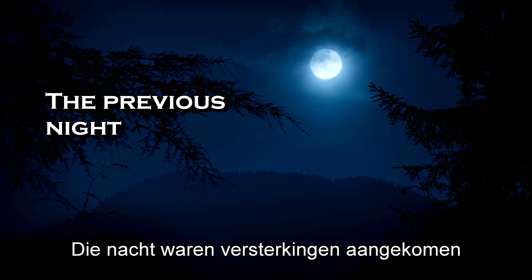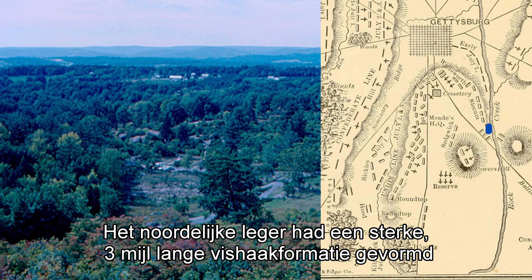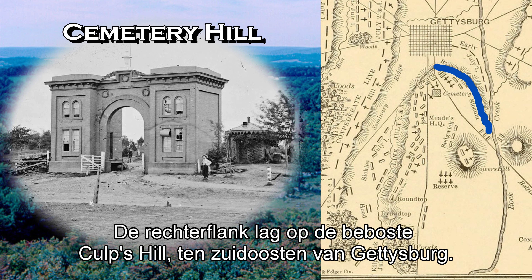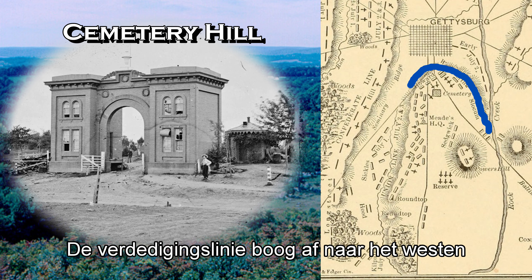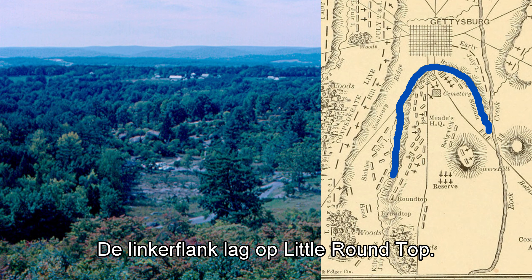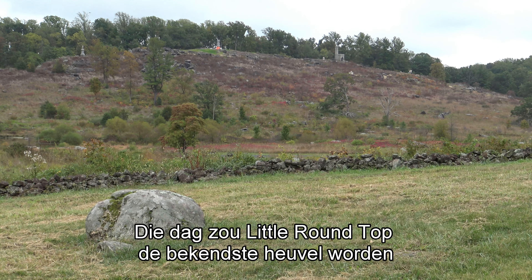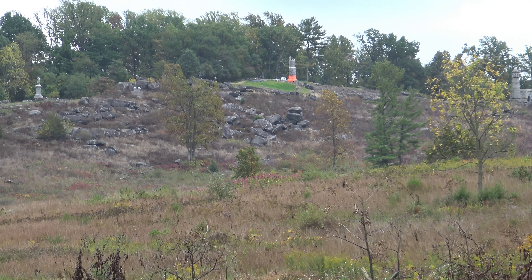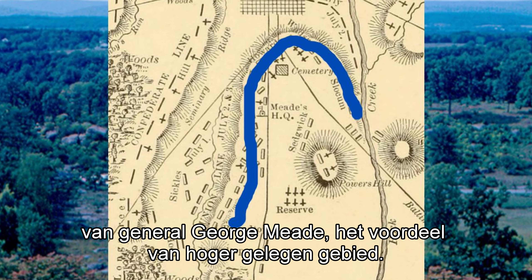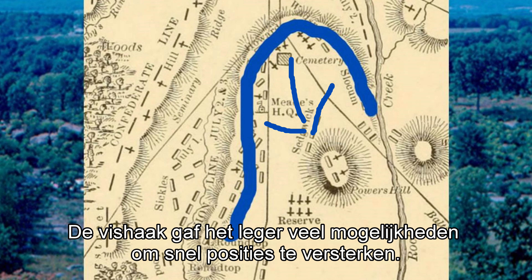Through the night, reinforcements had arrived from both armies. The Union army had established a strong three-mile-long fishhook formation south of town. Its right flank was on wooded Culp's Hill, southeast of Gettysburg. The line of defense bent to the west along Cemetery Hill, then continued south along Cemetery Ridge. Its left flank ended on Little Round Top — from this day on, the most well-known little hill in the USA. This defensive position gave the Union Army of the Potomac, under General George Meade, the advantage of the high ground, and the fishhook gave convenient possibilities to reinforce lines quickly.